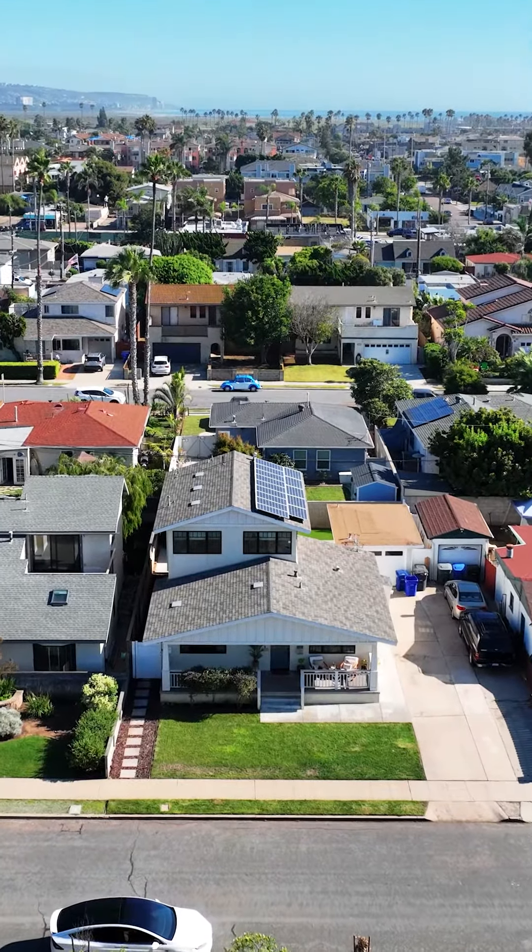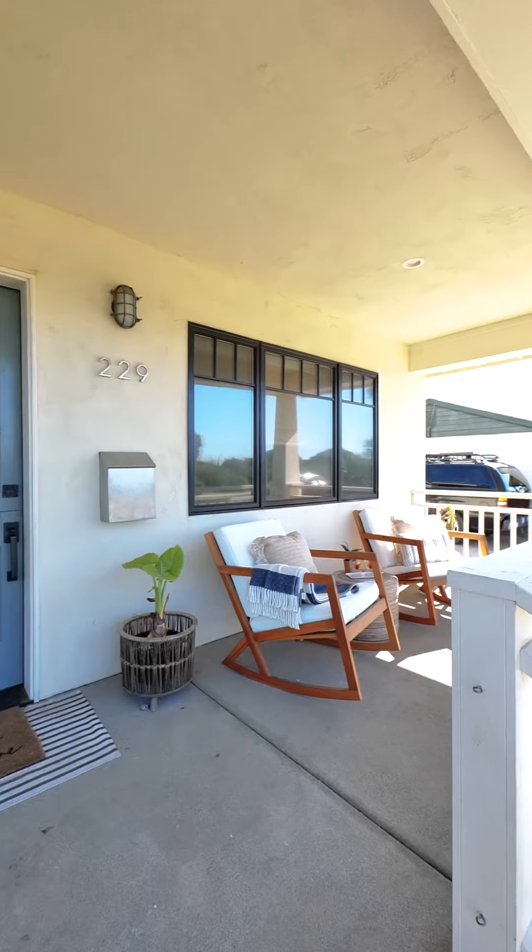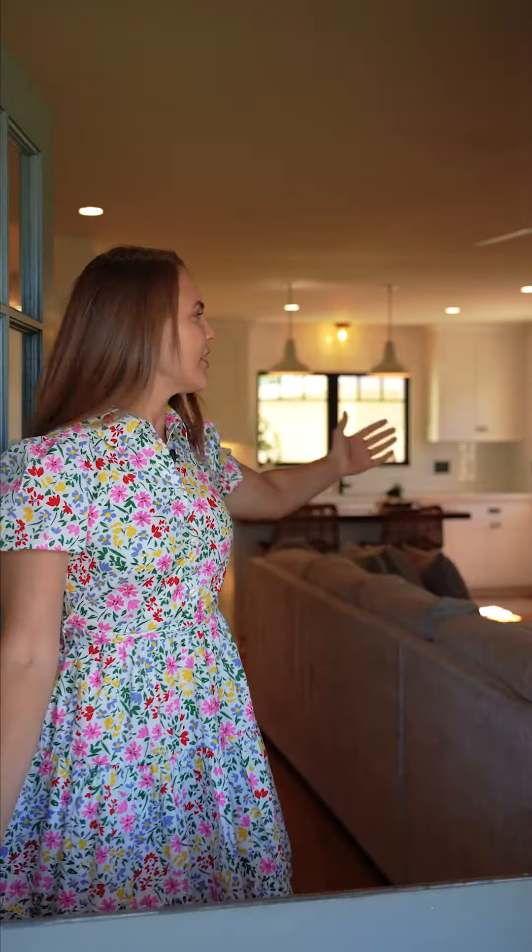Want to live just a half block from the beach in one of California's best beach towns to invest in? Come check out my newest listing at 229 Carnation Avenue.